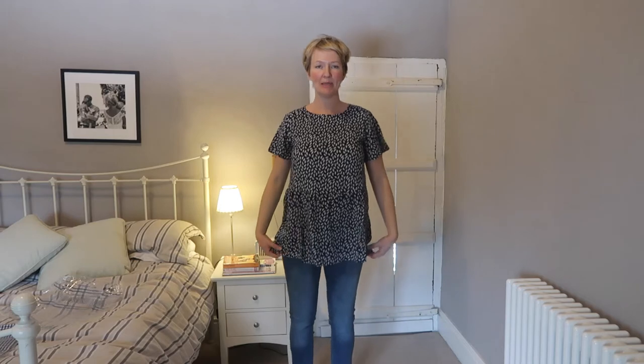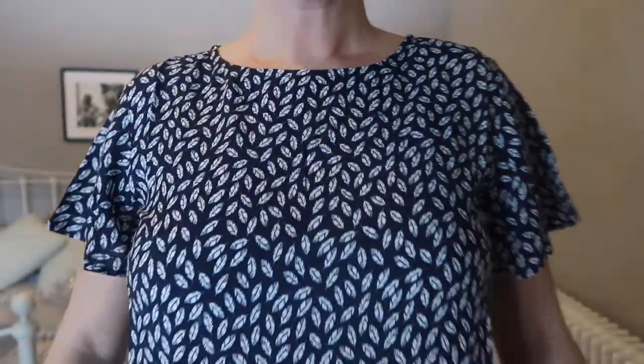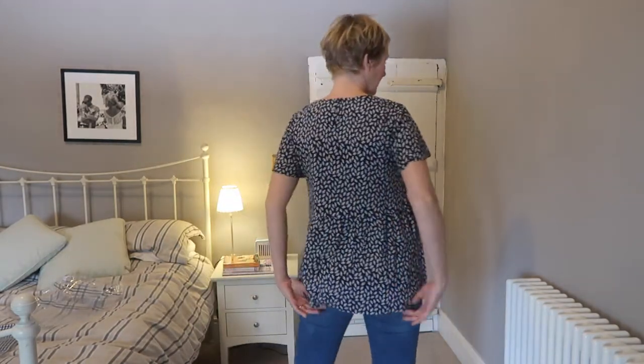Hurrah! Something that I like. This is a peplum top — they've got it in a few different patterns. The pattern on this, can you see? It's like a leaf pattern. I really like this. When it says peplum it means this bit here — it kind of goes out more like a skirt. It is a bit tunic-y but it's definitely a top; it doesn't cover your bum. I really like this and I'm going to keep it. With the right pair of skinny jeans this would be really good.